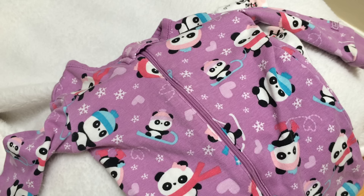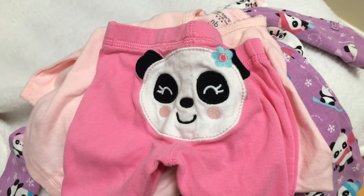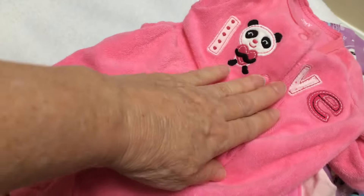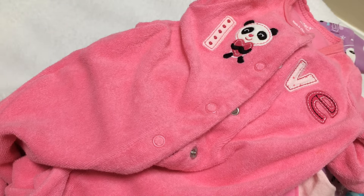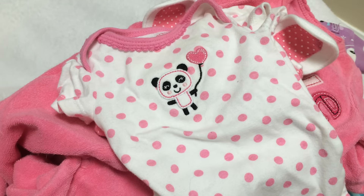And this is a cute little jacket and little panda pants. Adorable. Just adorable. All panda theme. And here's a little panda sleeper — it says 'love' and it has a little panda there. It's very sweet. And a little panda hat. Little panda hat is very sweet. And so cute — a little panda holding a little heart balloon.